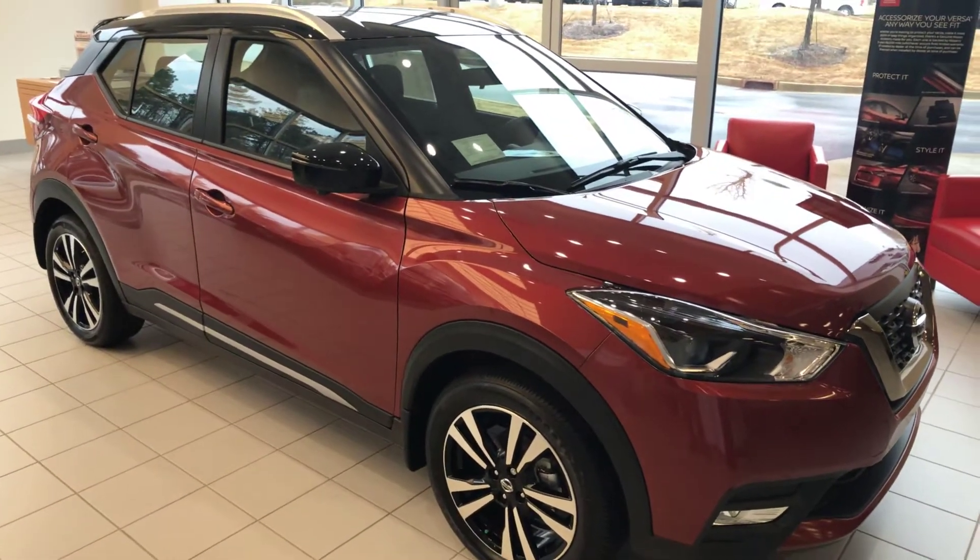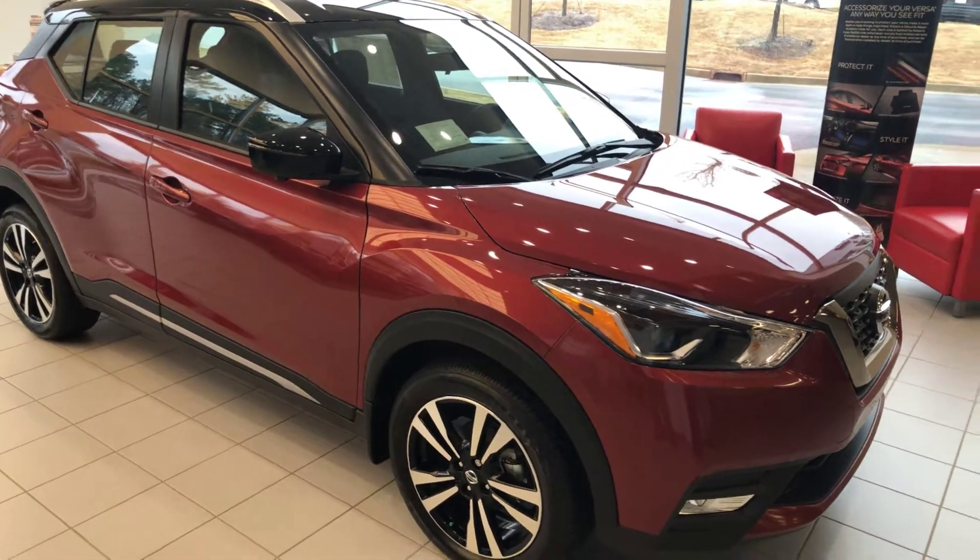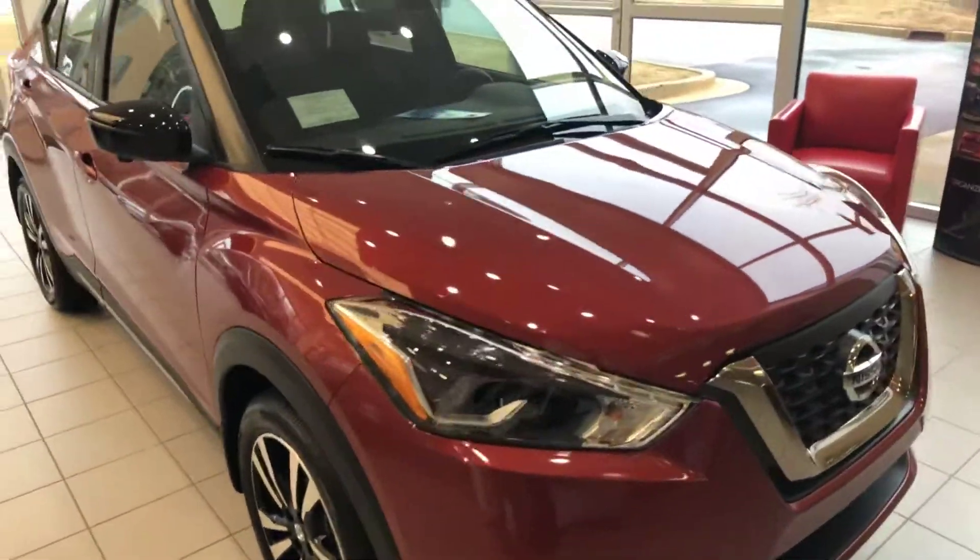Hey Mary, this is Drew Vadrine here at Nissan LaGrange. I just wanted to shoot you a quick video of the 2019 Nissan Kicks that you were interested in.